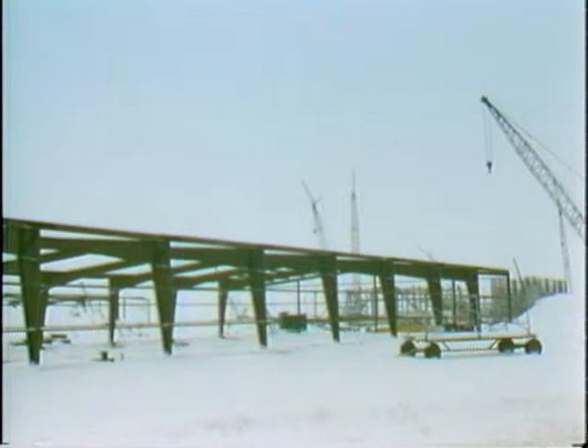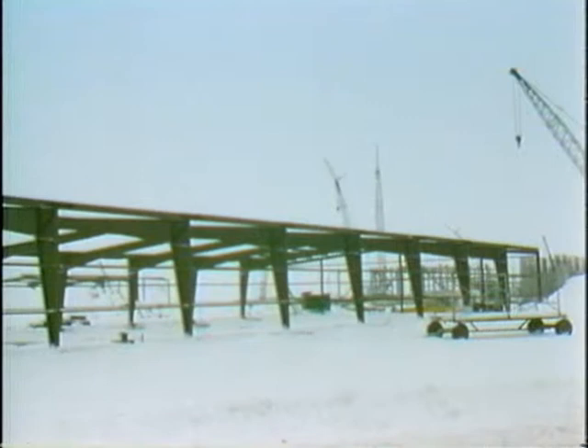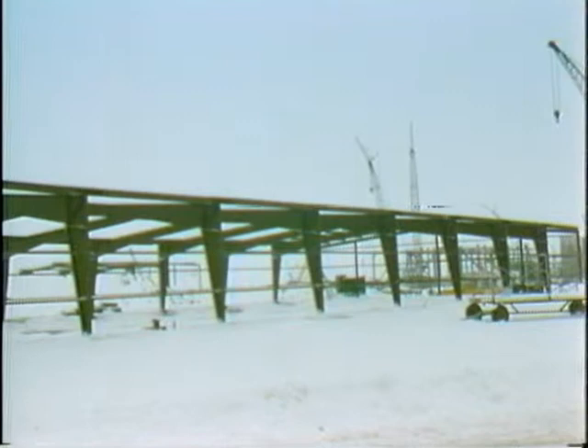The main plant area isn't the only area where we're erecting structural steel. LH Soles, our general construction facilities contractor, has begun erecting the structural steel for the construction management building and the site services building.